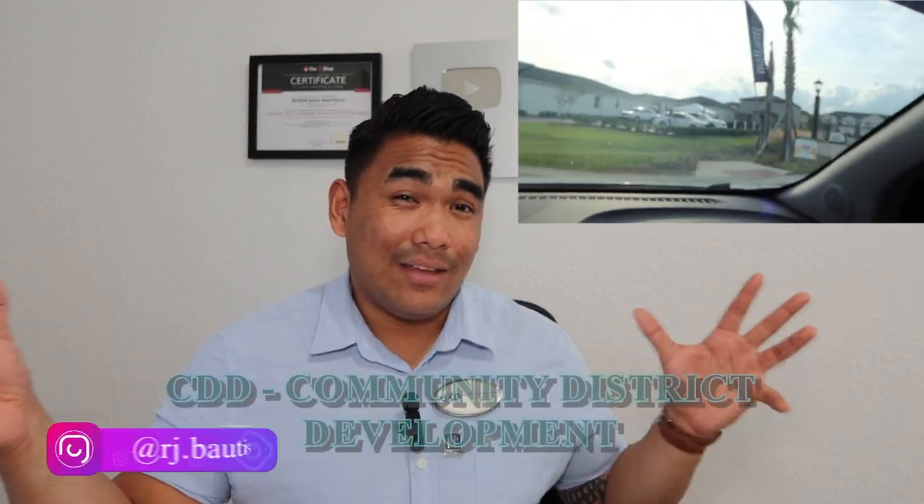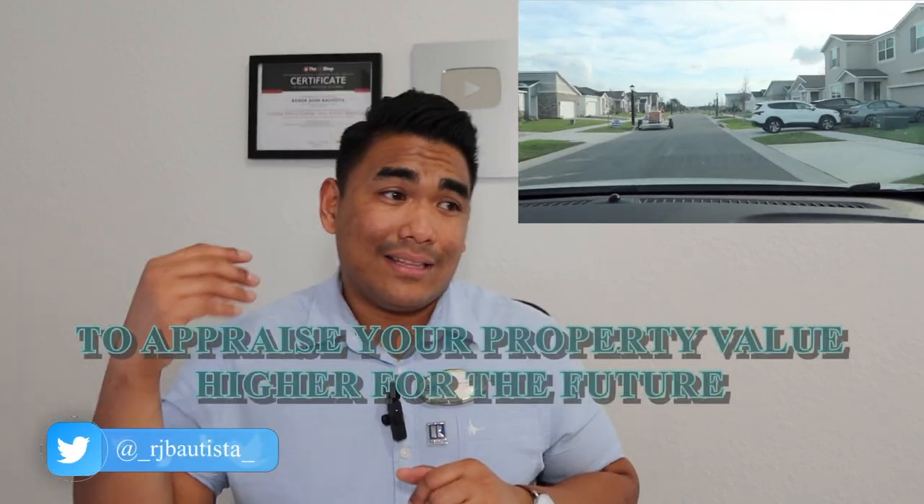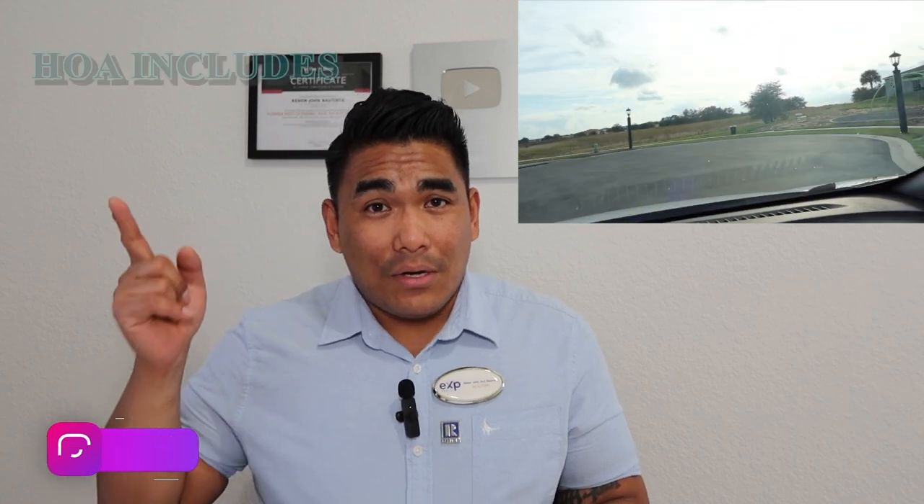Let's talk about the HOA. This community does have an HOA. Most new construction communities here in Central Florida have both an HOA and a CDD — Community District Development. The CDD helps develop the area economically, improve the location's appearance, and increase your property value in the future. So let me give you the community features included with your HOA fees and you can judge whether it's worth it.